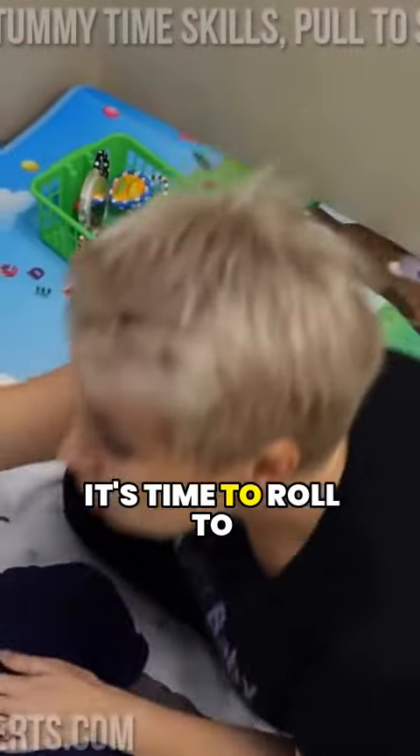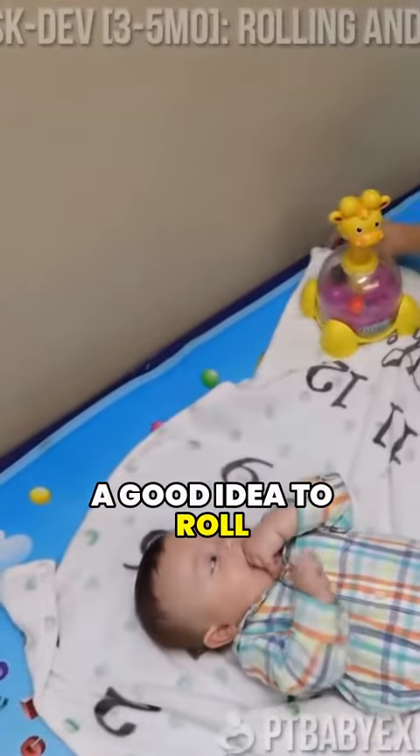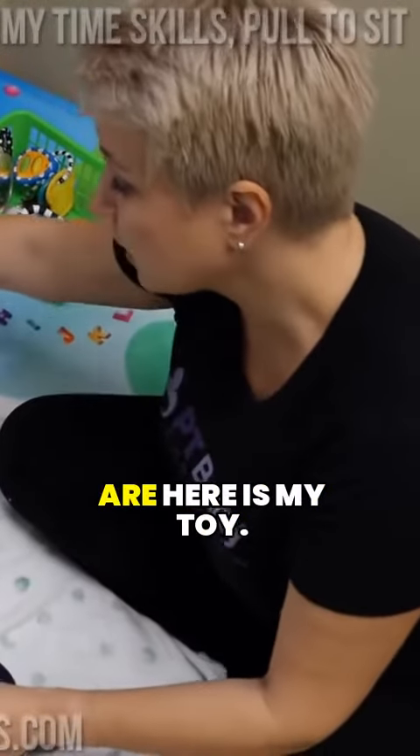And then it's time to roll to the other side. It's always a good idea to roll to both sides. This way the baby can do everything symmetrically, and that's what we're doing.